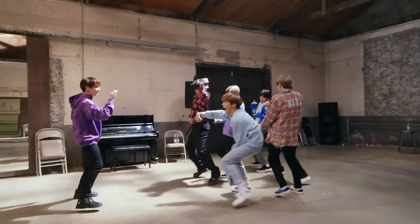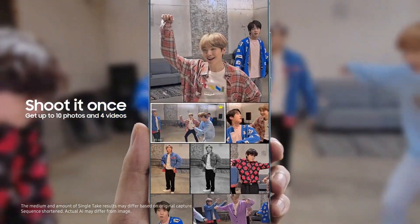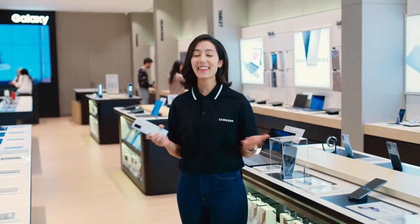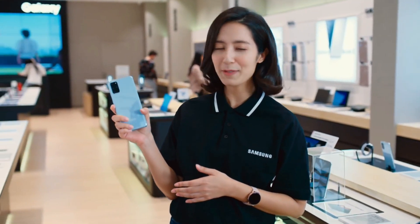Once you're done, you get a combination of the best photos and videos to choose from, including live focus, beauty shot, ultrawide and much more. And that's it. No more reshooting, no more struggling to find the perfect angles. Just start recording and Single Take will do it for you.